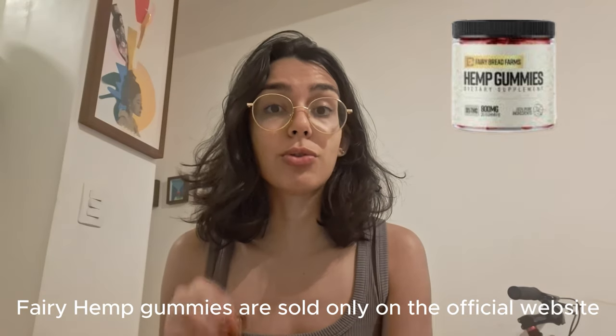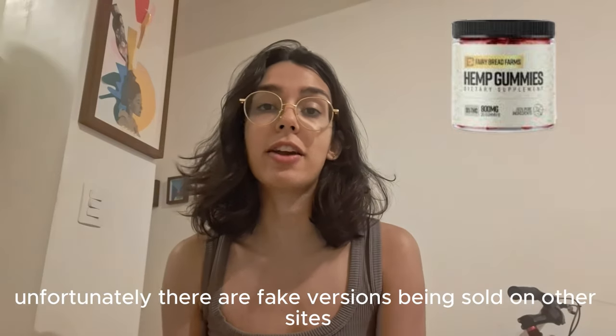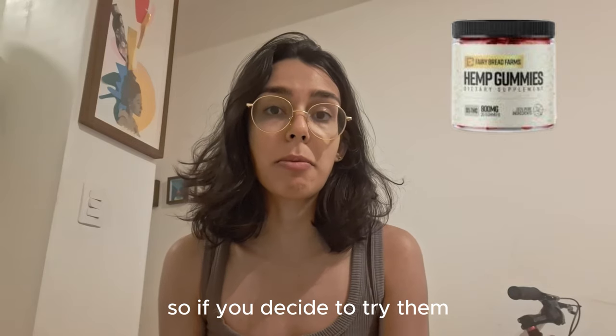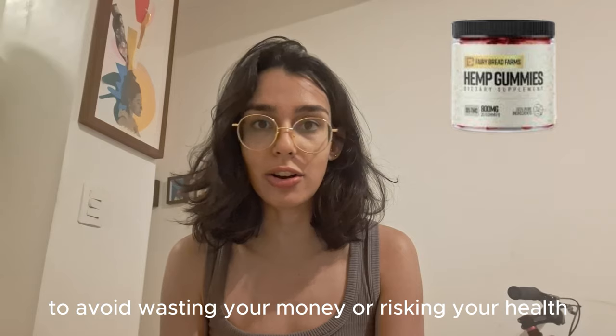A very important heads up: Fairy Hemp Gummies are sold only on the official website. Unfortunately, there are fake versions being sold on other sites, so if you decide to try them, make sure you're getting the real deal to avoid wasting your money or risking your health.